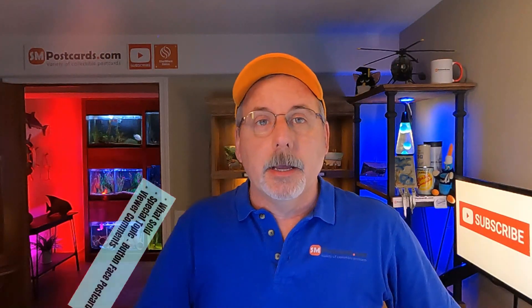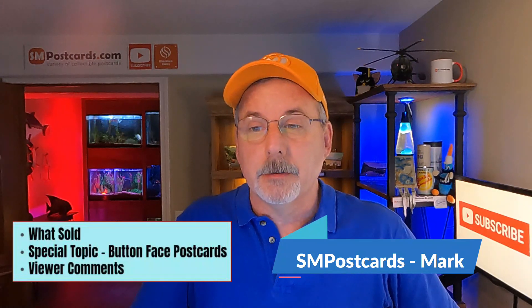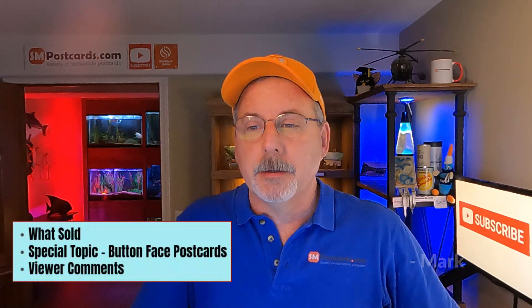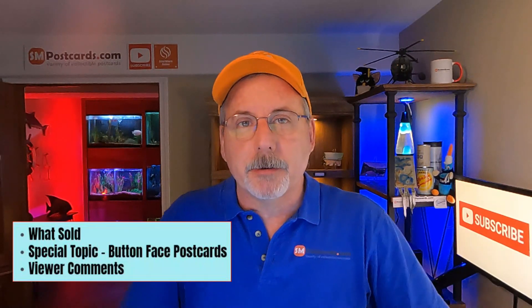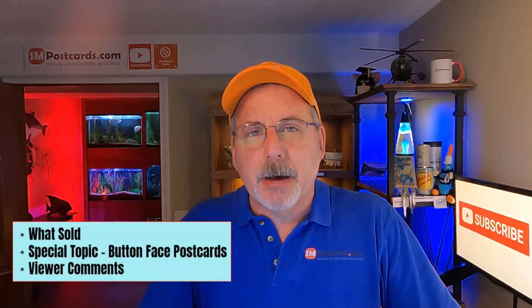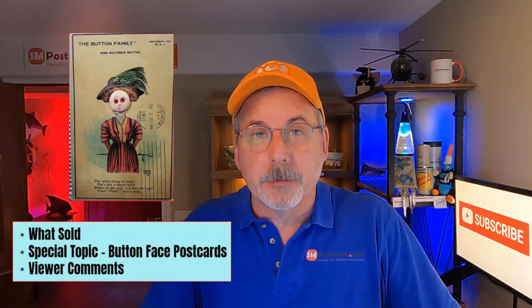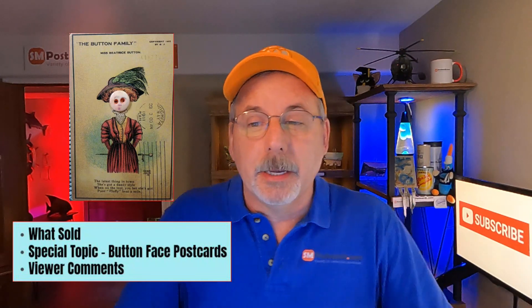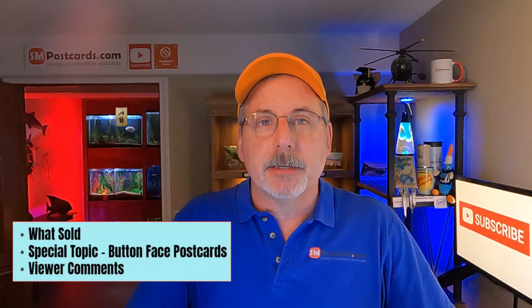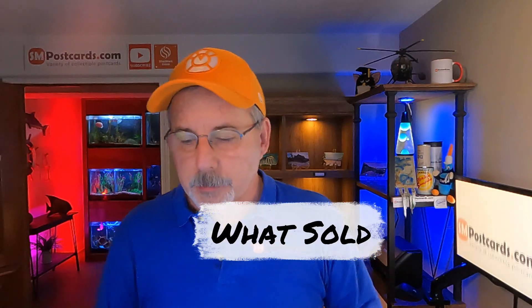Today's agenda includes cards that sold on eBay, one card on Etsy, and zero on HipPostcard — my subscription comes up in July, hopefully it gets better soon. I also have a special topic on elusive button face postcards, and some viewer comments at the end since I don't have a poll this week.